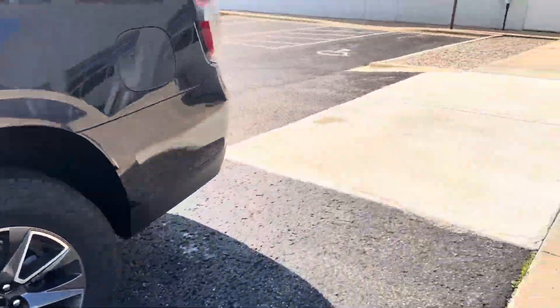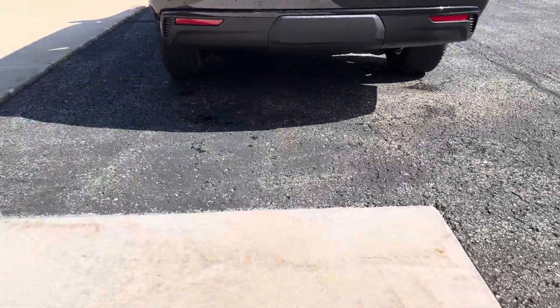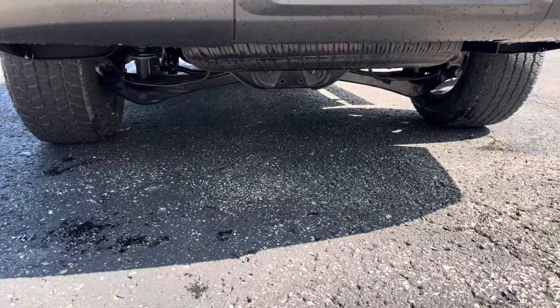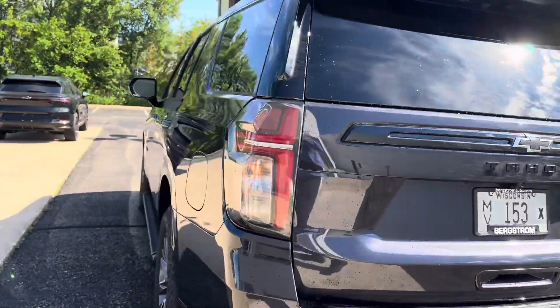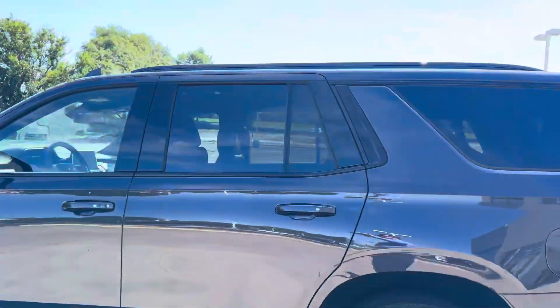The last thing that's really a big deal about the Tahoe and the Suburban is now it's on an independent rear suspension. See those two wishbones there? You don't have a straight axle like you would on a pickup truck, which gives this vehicle superb handling.